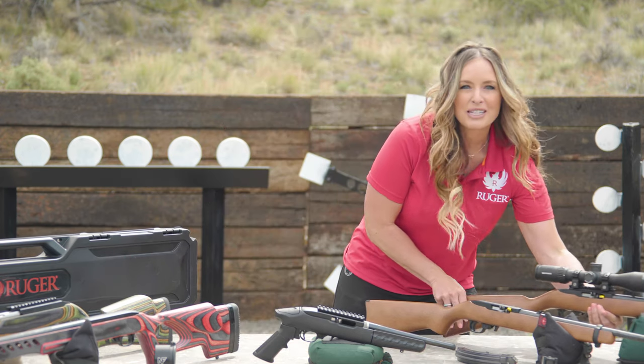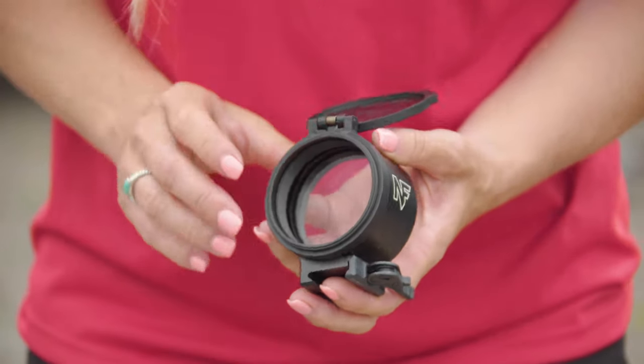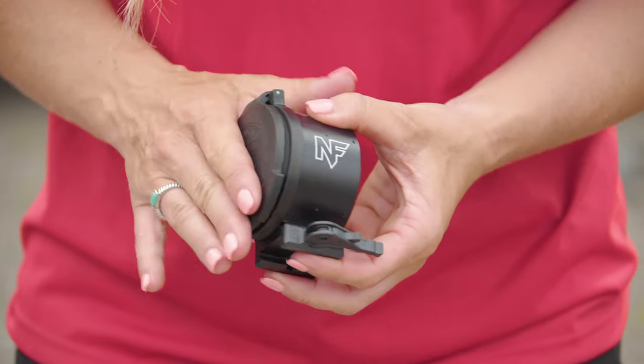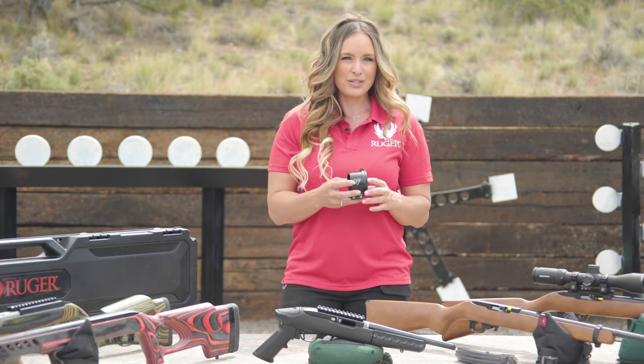And now new for 2020, Night Force Optics has the wedge prism, which is now available in 50 or 100 MOA, increasing the effective elevation travel, which can increase the capabilities of your 10-22 rifle.